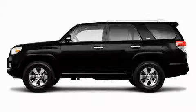Another fine vehicle offered by Toyota of Dallas. This is a brand new 2010 Toyota 4Runner, a vehicle with safety, comfort and space.